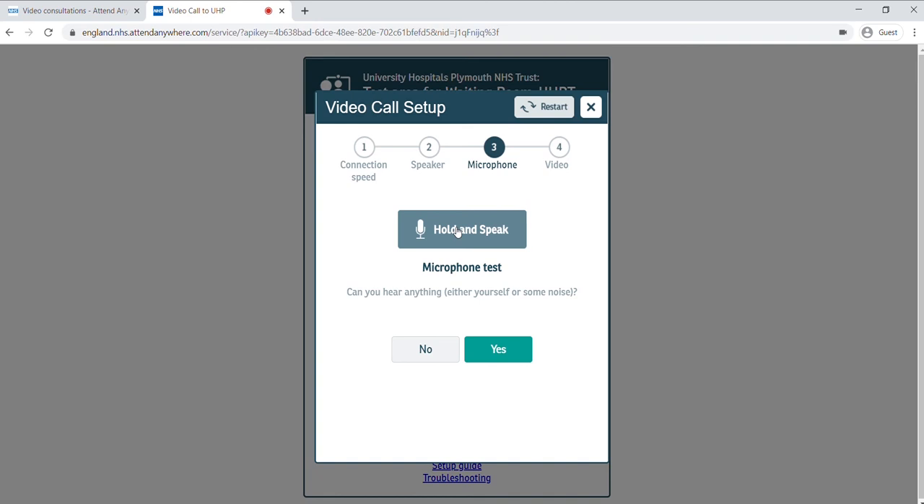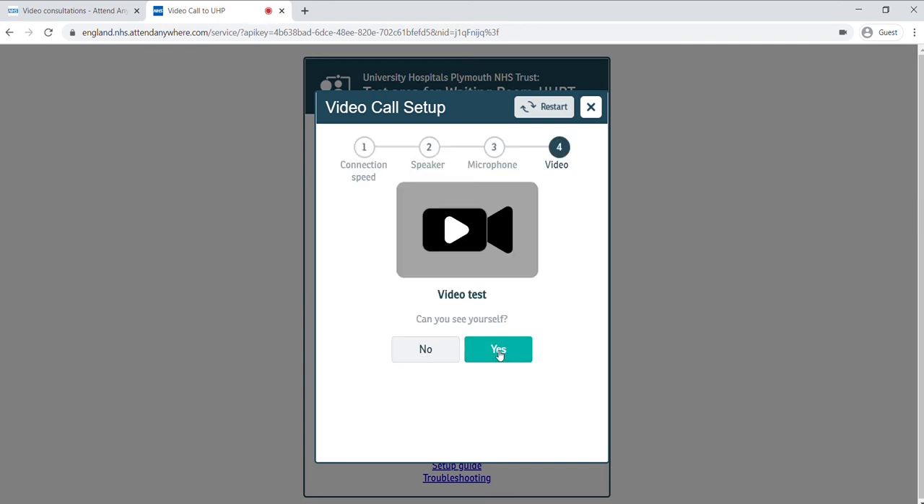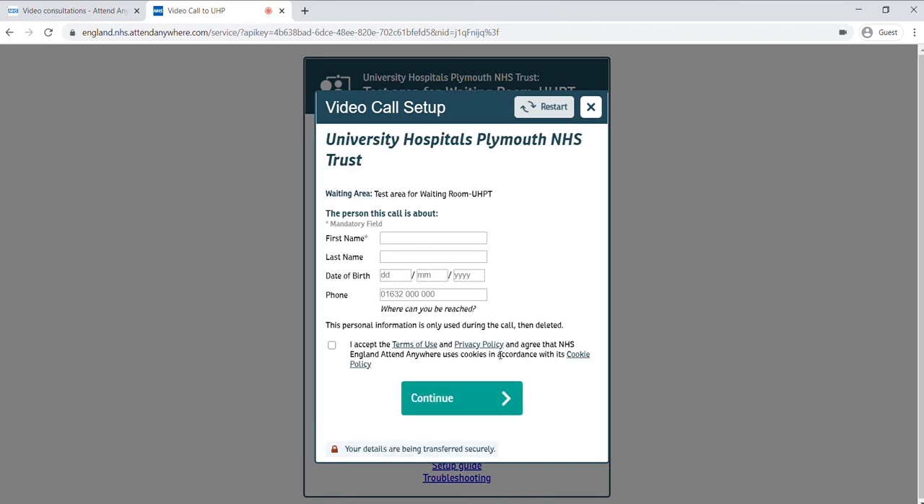Click and hold the button and speak. If you can hear yourself like an echo, the mic works well. The last check is the camera — if you can see yourself in the square that pops up in the middle of the screen, you're ready. In the next screen, fill in your details. The receptionist will check those details to make sure you're connected to the right clinician.